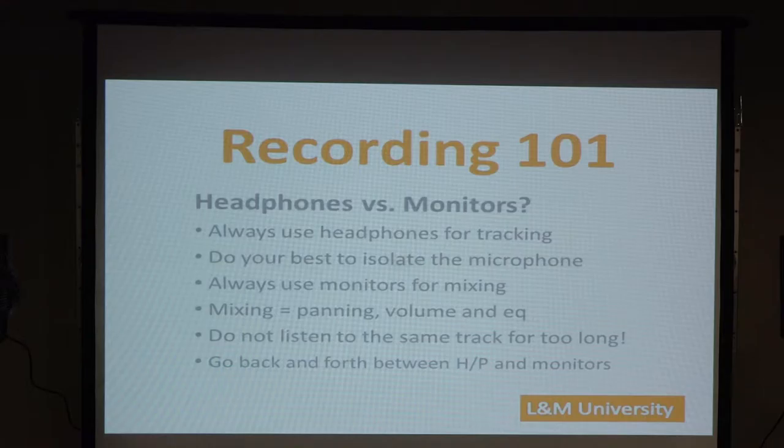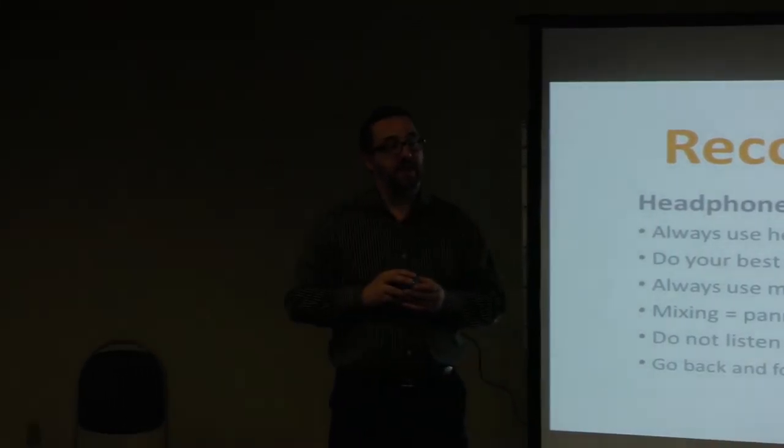We've actually answered question number one only so far. Now imagine all you brave souls went out and bought headphones, a microphone, and an interface — you got it all in the Long & McQuade bag. And trust me, there's somebody in this room who probably still has it in the bag. But we're about to open the bag right now.